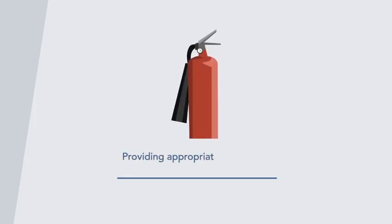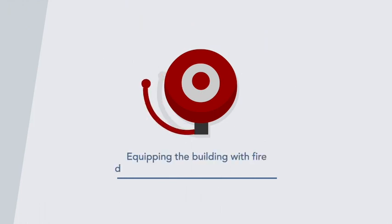Obligations also include providing appropriate firefighting equipment such as fire extinguishers, and equipping the building with fire detectors such as smoke alarms and heat detectors, as well as break glass call points, all where required.